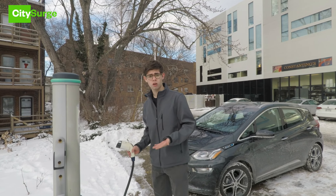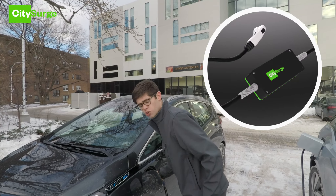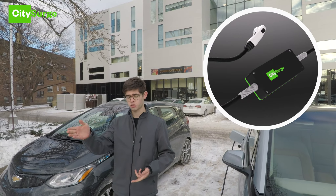CitySearch eliminates the traditional bulk of public EV charging by integrating the majority of the hardware into the cable, eliminating the size and cost barriers of traditional charging infrastructure. This allows you to install it in everything from utility poles to parking structures.